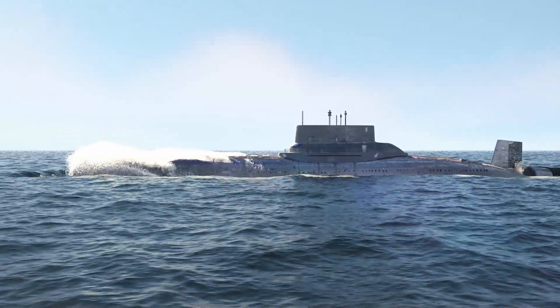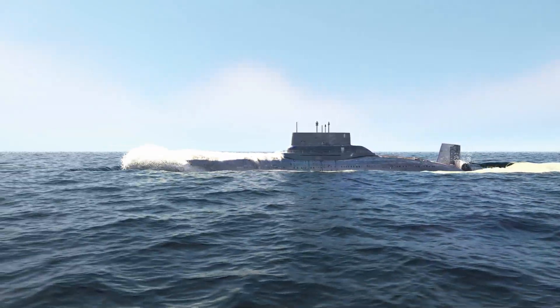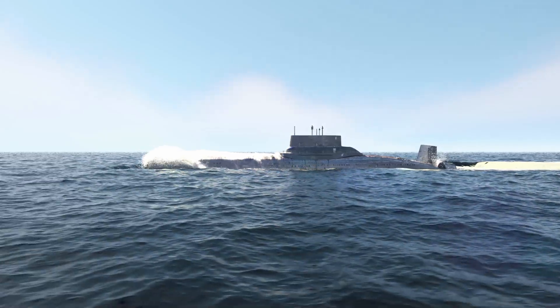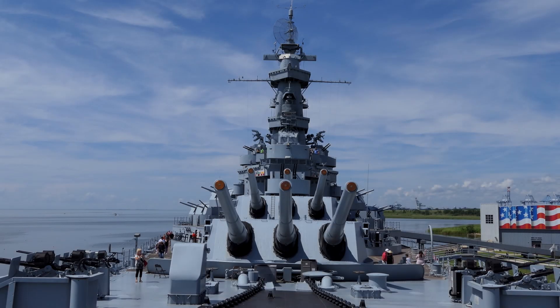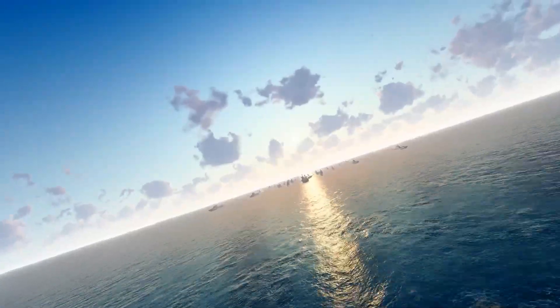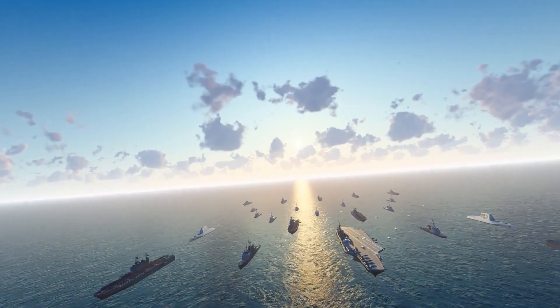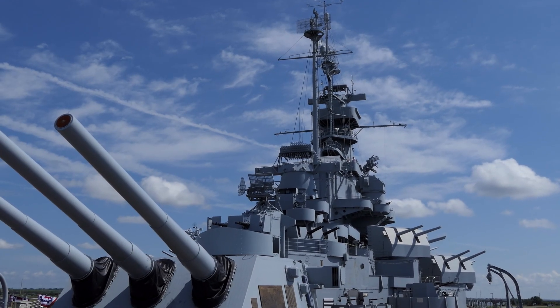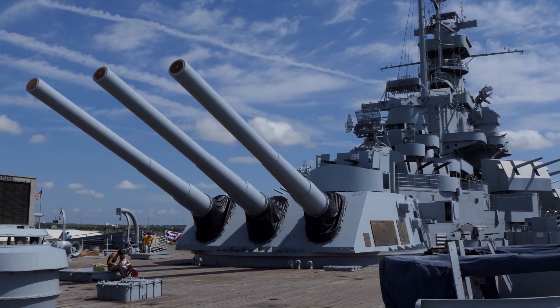The USS Missouri, affectionately known as the Mighty Mo, is an Iowa-class battleship that served from World War II through the Gulf War — and was the site of the surrender of the Empire of Japan, marking the end of World War II. At the time of its construction, it was a marvel of technology: a displacement of over 45,000 tons, over 270 meters in length, and equipped with nine 16-inch guns each capable of launching a projectile over 20 miles.